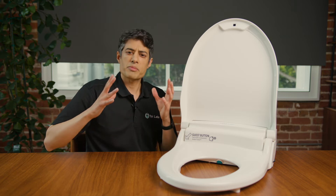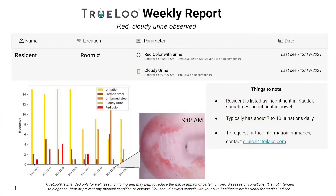It's able to do this in a way that's completely private and de-identified. And it provides operators with a clear, easy to understand report validated by board certified physicians.